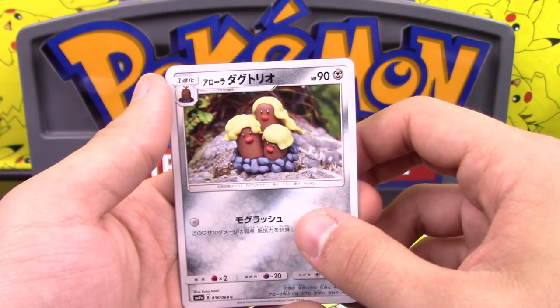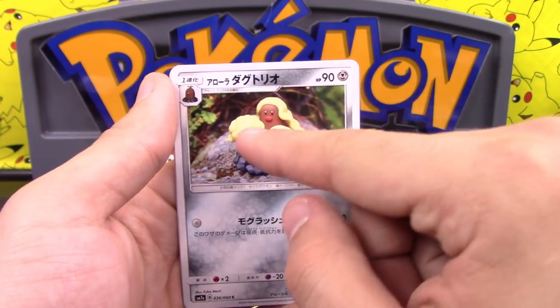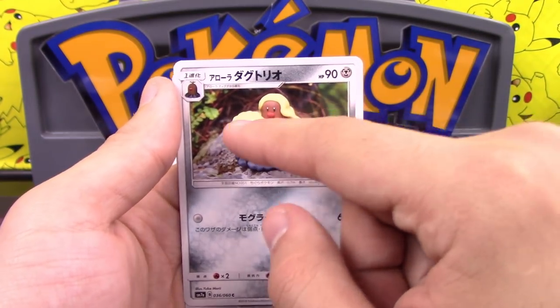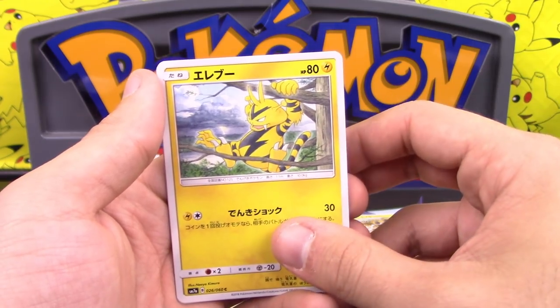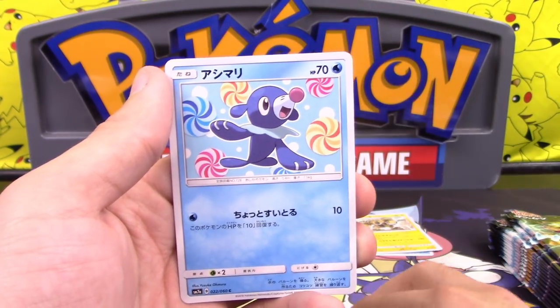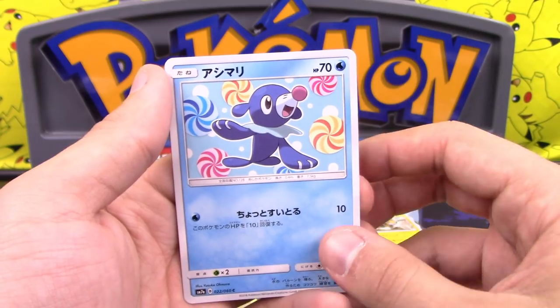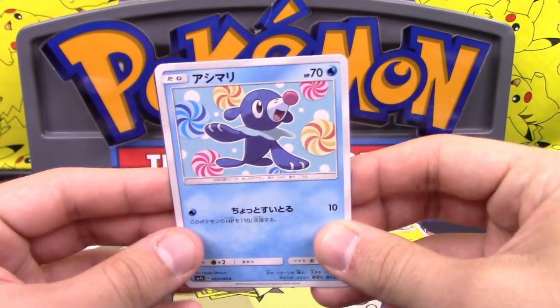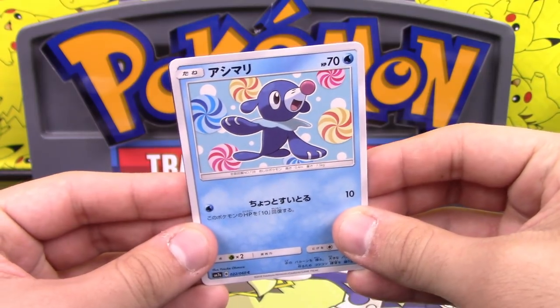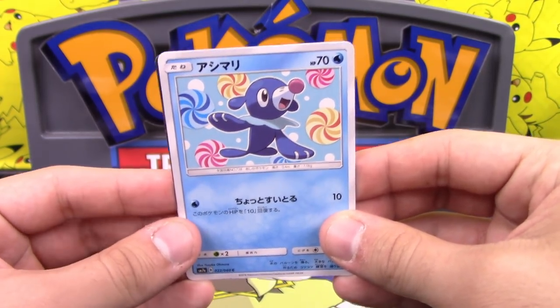We got Alolan Diglett and Dugtrio — free attack. It looks like a little clay model with the hair, like a little toy. We got Electabuzz, Popplio with peppermints — I said Poipo, I know it's Popplio, I did a tongue tie and I'm gonna stick with it.